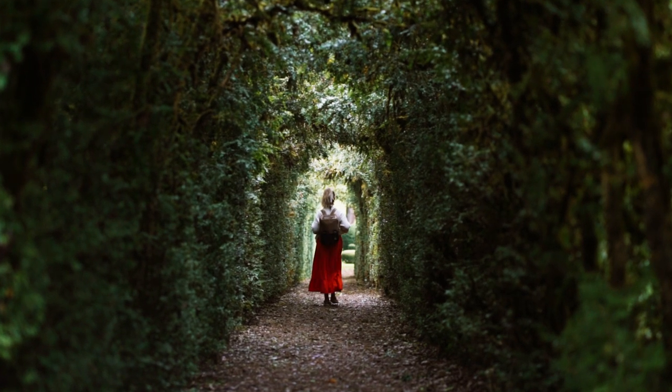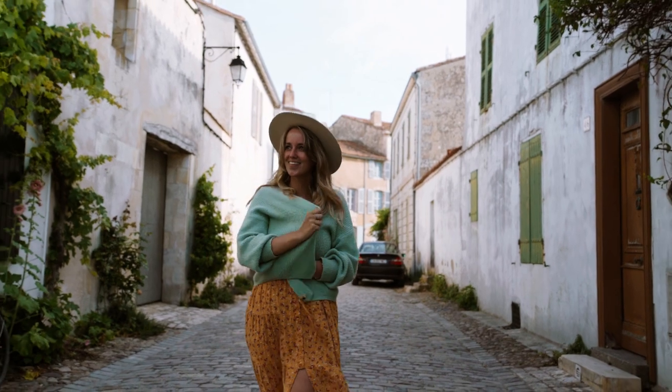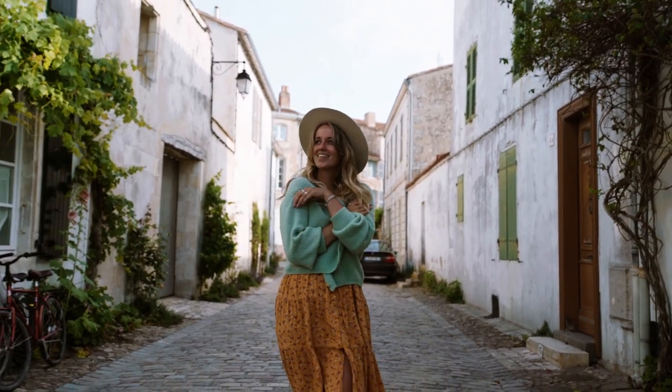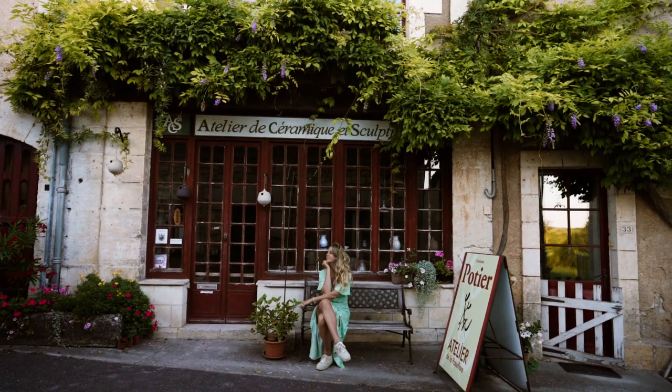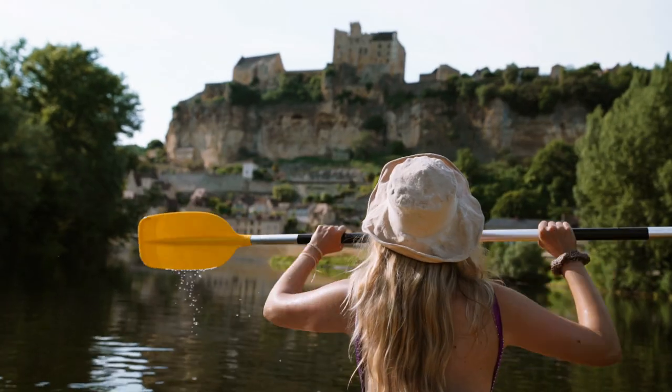We've been searching for travel adventures that aren't on the other side of the world, and what really matters to us is to find those raw travel experiences we've been craving. So we boarded a seven-hour train ride from Rotterdam, the Netherlands, to Bordeaux in France, and in this video you'll see our first two weeks of that trip.